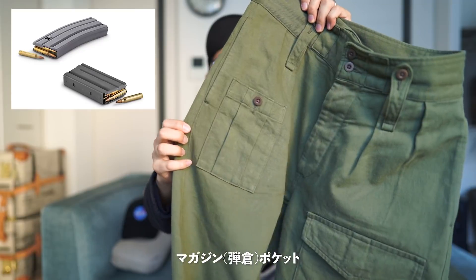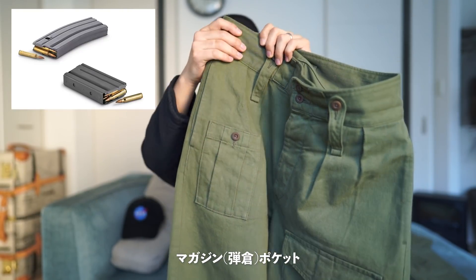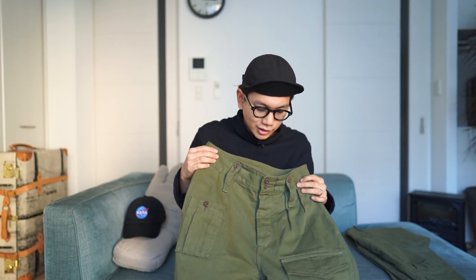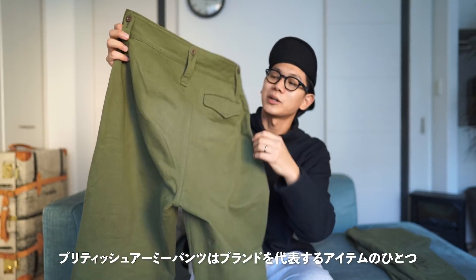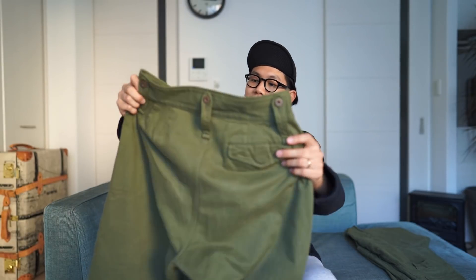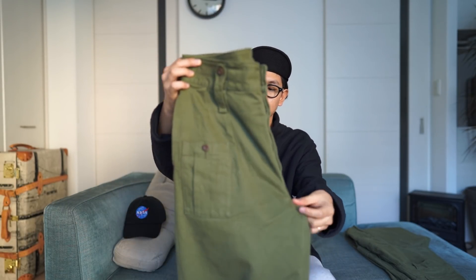このブリティッシュアーミーパンツというのは名前の通り、イギリス軍が1940年代に採用していた、いわゆるカーゴパンツですよね。左の太もものあたりに付いている大きめのフラップ付きのポケットと、マガジンポケットがついています。いわゆる弾倉を入れておくための、本当にミリタリーらしいデザインになっています。個人的にはナイジェルケーボンの中でもザ・ナイジェルみたいなパンツの一つで、以前から買ってみようかなと思っていたんですけど、なかなか実物を見る機会がなくて、買ってこなかったんですよね。